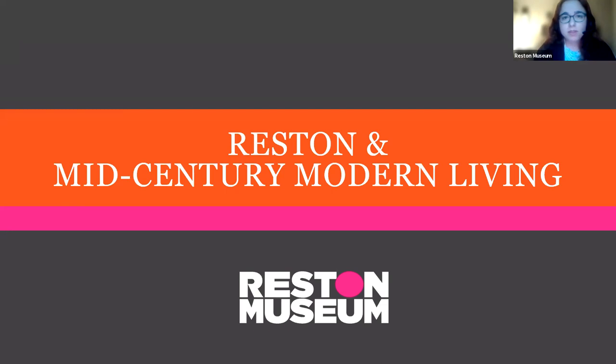Before we get started, I do want to mention a few things. We will be recording tonight's presentation, and I want to thank Reston Community Center who supports our programs and has made tonight's presentation possible. We'll take questions at the end, and today we're going to be exploring Reston and mid-century modern living, particularly looking at the architecture and interior design of early Reston homes.